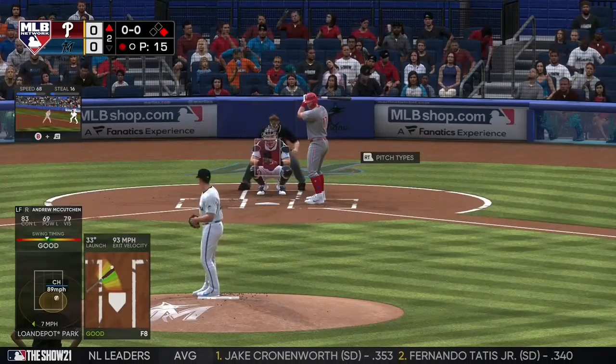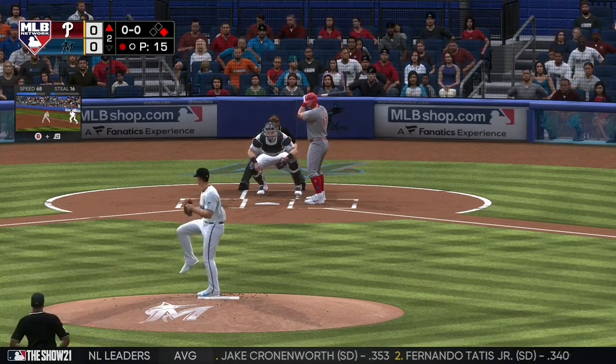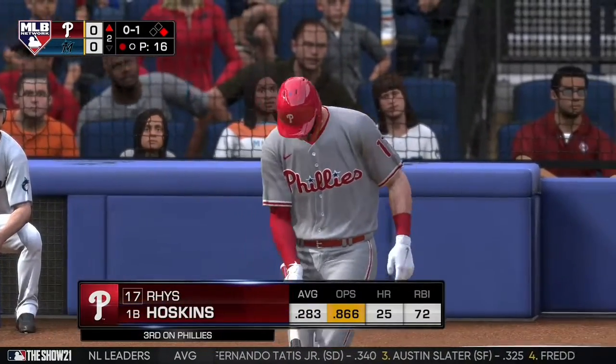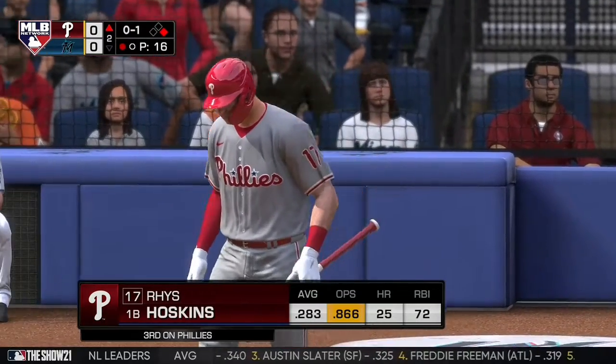Next to bat will be Rhys Hoskins, as he can't catch up on a fastball at the letters, and it's strike one. First swings for him in this one, with a runner still at first and one gone.